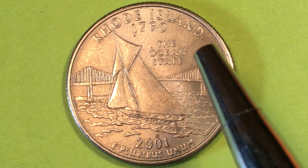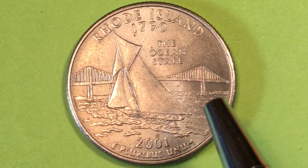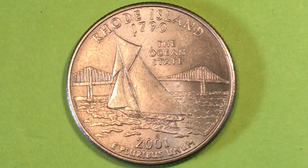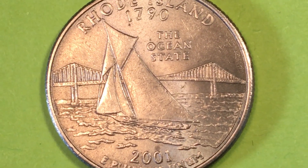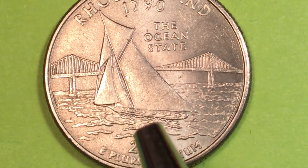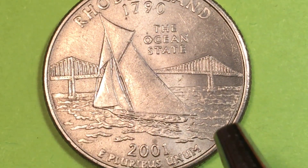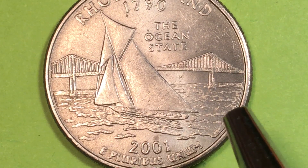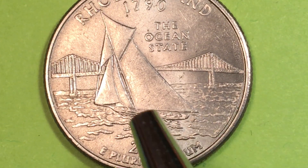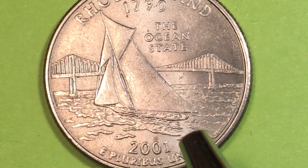Rhode Island's nickname is the Ocean State, and you see a bridge in the background — that's a Narragansett Bay Bridge — and in the foreground you see a sailboat sailing. Rhode Island is an ocean state; there's ocean all around it to the south, and it sticks right out into the ocean, so it kind of surrounds it a little bit.